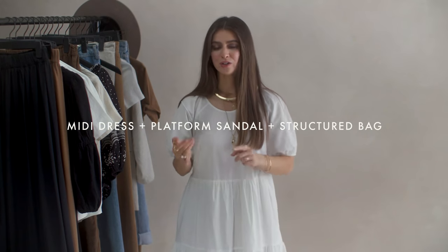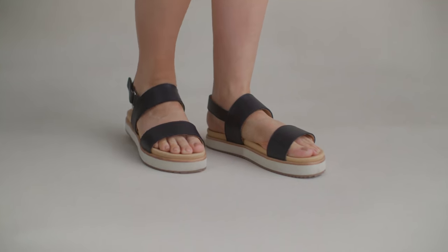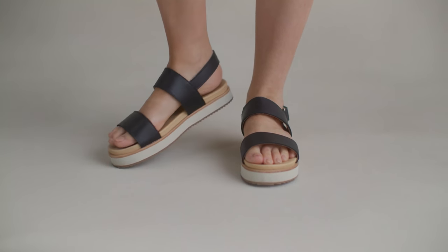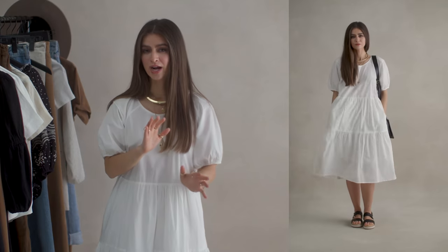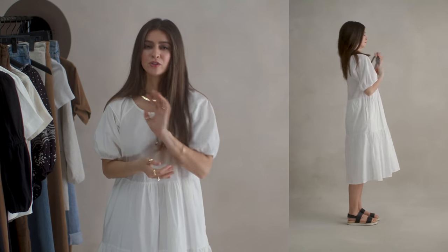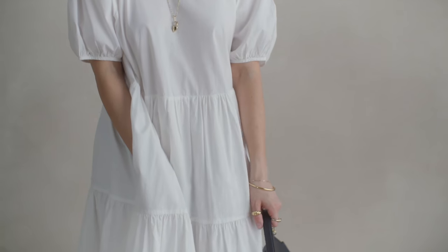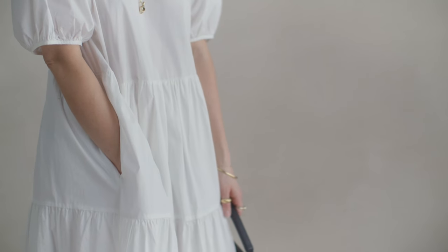Formula 4 is a dress, a platform sandal, and a structured bag. The platform sandal I'm choosing today is in black — because it's got another inch of height it's wonderful for anyone who wants to lengthen their look. I chose the black version because it keeps the outfit casual and walkable but there's a high contrast with a minimal color combination, adding sophistication back into this look. This dress is a tiered cotton dress, and this type of dress has been so popular for a few years now.